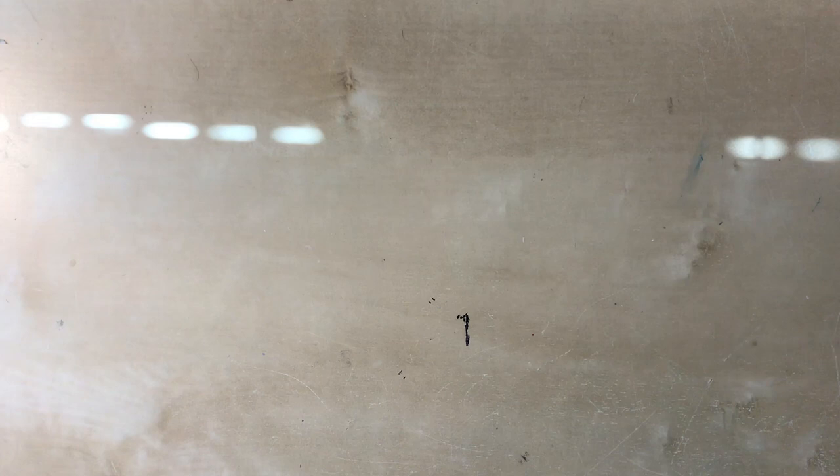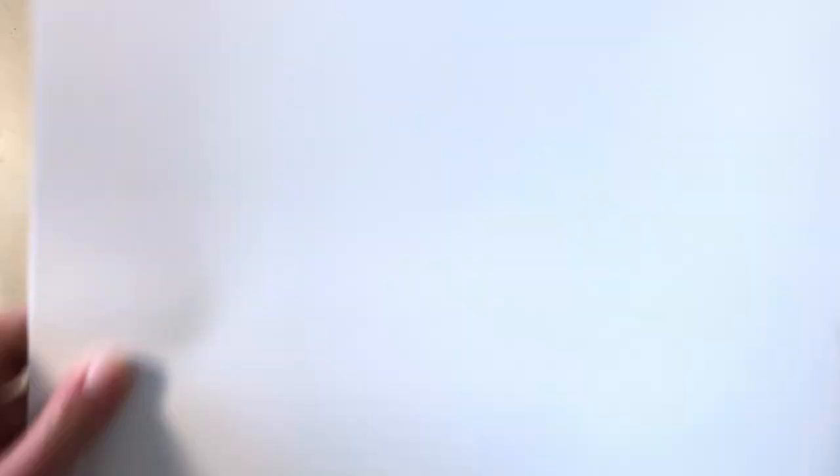Now let's move on to the homemade journal. You'll need one piece of construction paper — I'm going with green again to match my binoculars — a couple sheets of blank white paper, some string, a hole punch, a pair of scissors, and markers for decorating. First, take the colored construction paper and fold it hamburger style — not hot dog style, hamburger style.